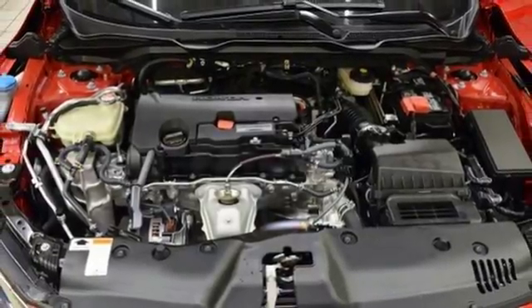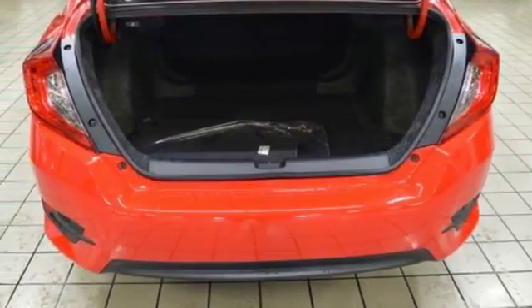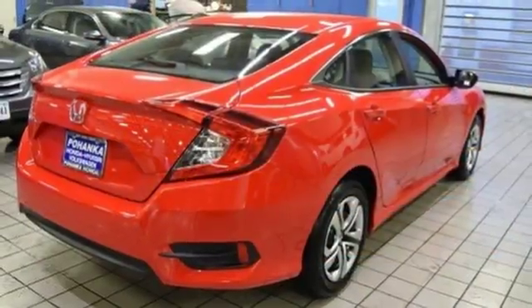Continuously variable automatic transmission, four-wheel anti-lock disc brakes, and an in-line four-cylinder engine.